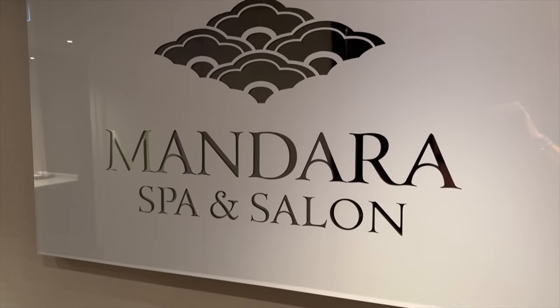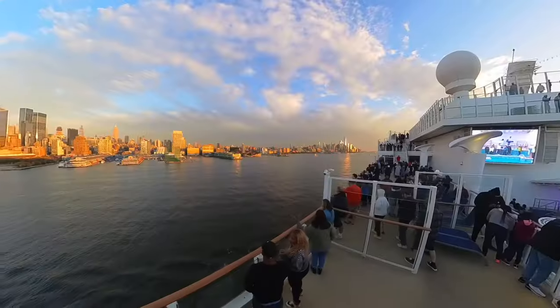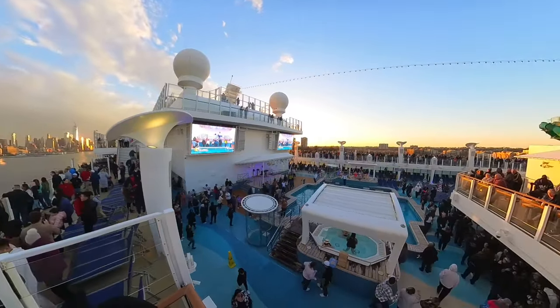Take advantage of embarkation day specials like spa deals — definitely stop by the spa to see what they have to offer. Get your muster drill done as soon as you can on day one, and attend the ship's meet and mingle parties. Never miss the sail-away party on Norwegian — they are high energy and so much fun. Usually held out by the pool deck with DJs, dancing, and staff totally bringing everybody to life. You'll likely find deck parties throughout your whole cruise too.